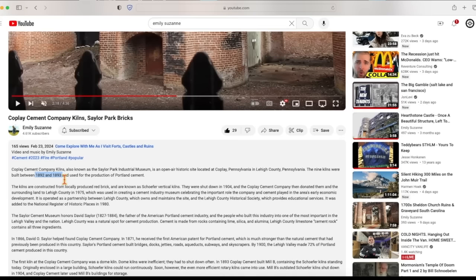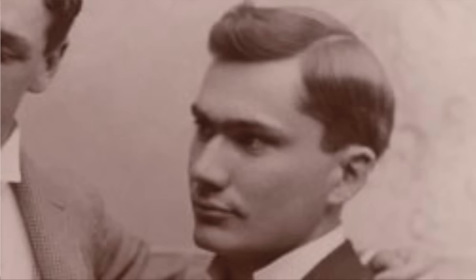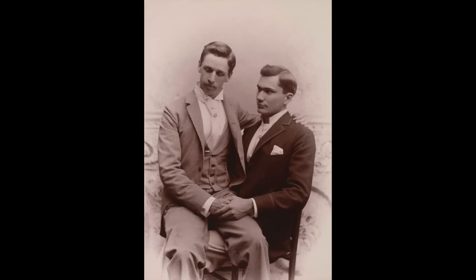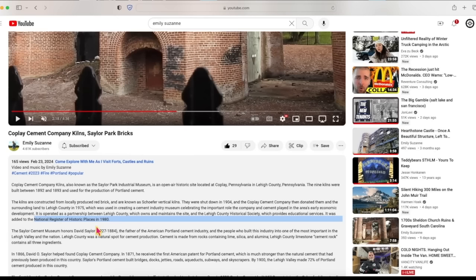Emily Suzanne visited this firsthand, telling us all the details of the history of these kilns, built in one year. The kilns were said to be constructed from local brick and are known as chauffeur vertical kilns — 'chauffeur,' if you chauffez something in French, you're heating it. They were shut down in 1904, so built in a year, shut down after 11 years, then donated to Lee County in 1975 — a big gap of 75 years. They created a cement industry museum and in 1980 it was added to the National Register of Historic Places.